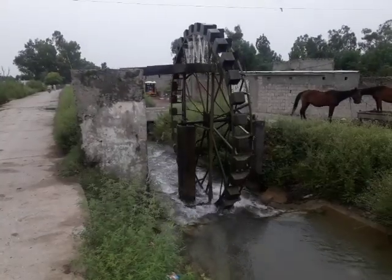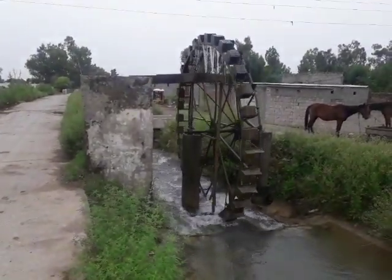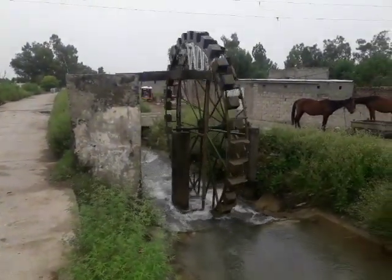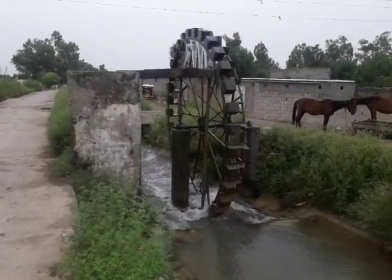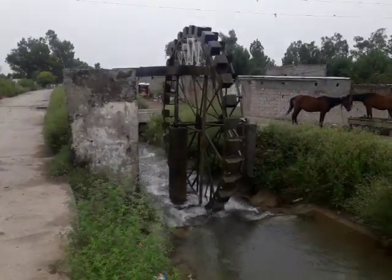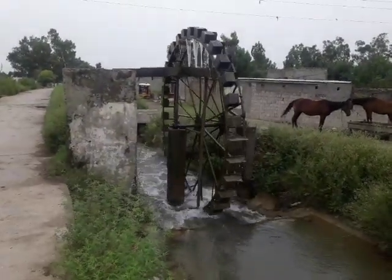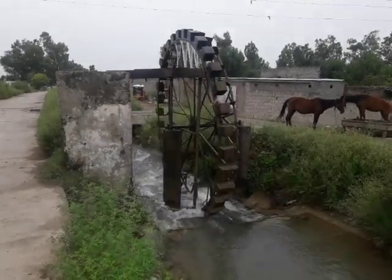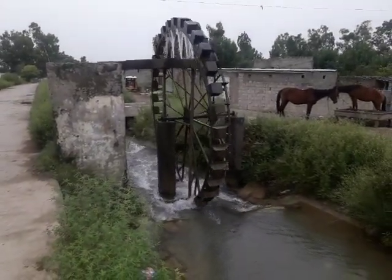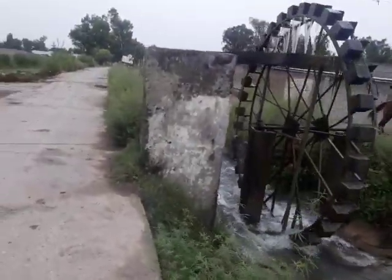dam, which is also situated in the Taxila-Haripur region. So this Persian wheel is still used for irrigation and household water usage. This is basically a very old water supply technique and these people are still using this technique for water supply. I will show you the process of it.